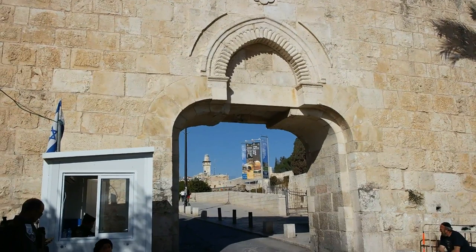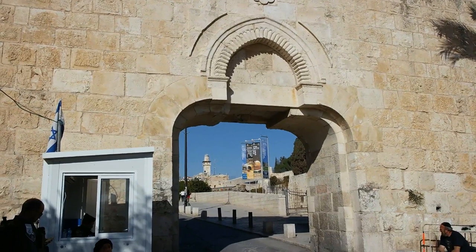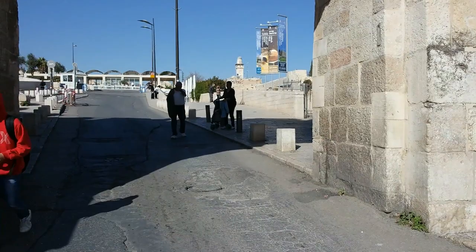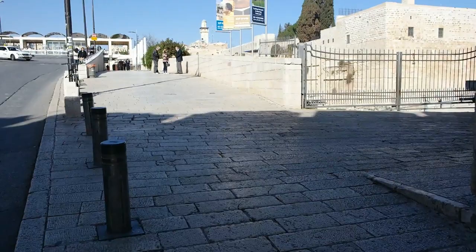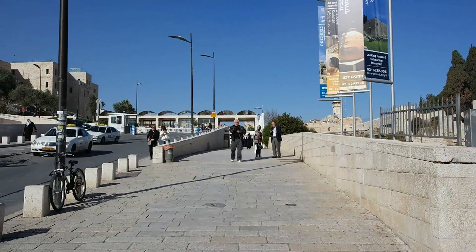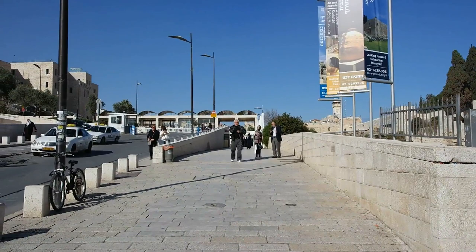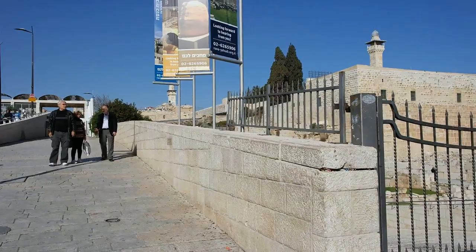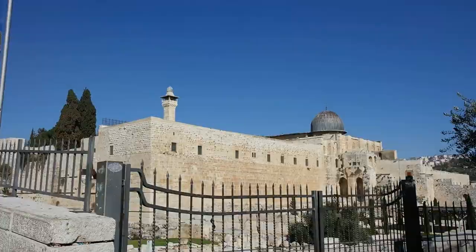If we go through Dung Gate, we'll see the Western Wall right ahead of us, and if I turn this way, you can see Temple Mount and the Al-Aqsa Mosque right there.